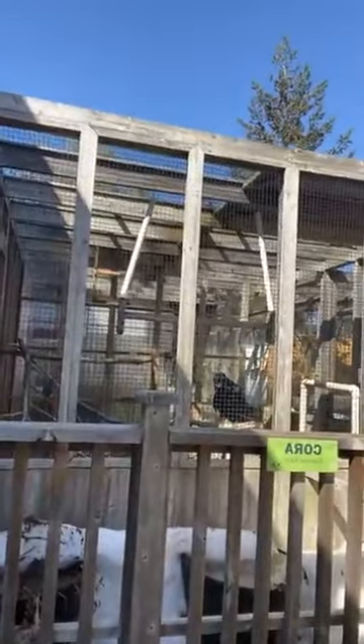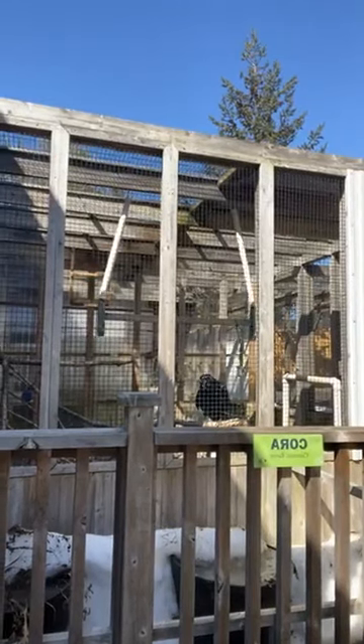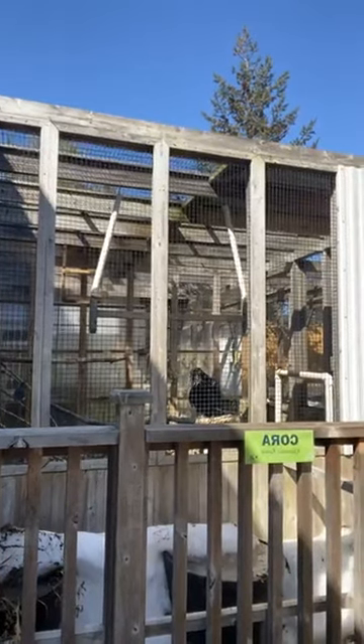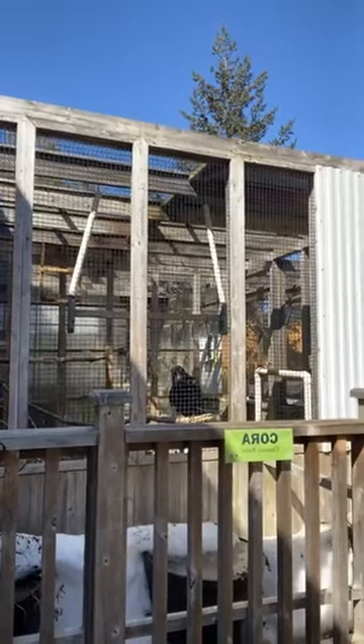Welcome folks. It's a beautiful afternoon here in the Adirondacks. We're going to be starting our lunchtime live program shortly. Our raven is saying hello to everybody. Hello! Hello! Good afternoon everybody. Welcome to another edition of Lunchtime Live. My name is Leah. I'm the curator here at the Wild Center.